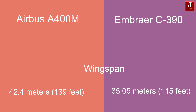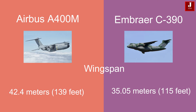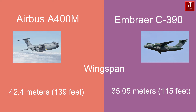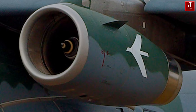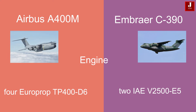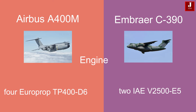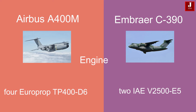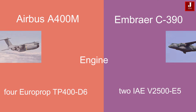The A400M features a wingspan of approximately 42.4 meters (139 feet), while the KC-390 has a smaller wingspan of about 35.05 meters (115 feet). The A400M is powered by four EuroProp TP400-D6 turboprop engines, providing substantial thrust for its size and payload capacity. In contrast, the KC-390 utilizes two IAE V2500-E5 turbofan engines, which offer a good balance of performance and efficiency for its role.